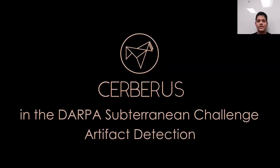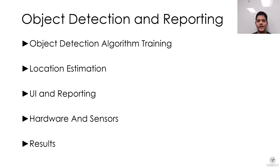In this section, we will present the object detection pipeline of Team Cerberus. We detail the process for training the object detection algorithm, estimating the location of the detected object, and reporting the artifact to DARPA. The hardware present on each robot for this purpose is also described, followed by results from the prize round of the final event.